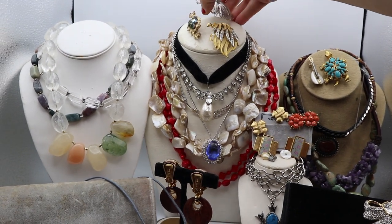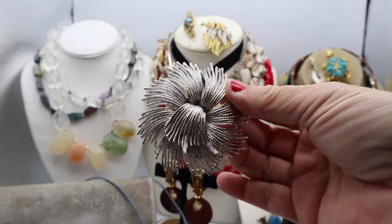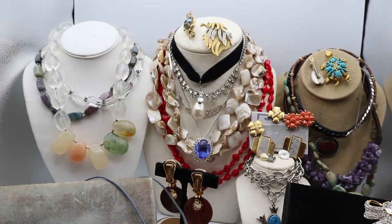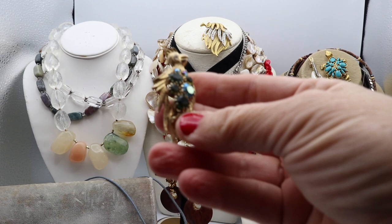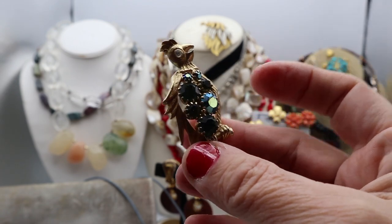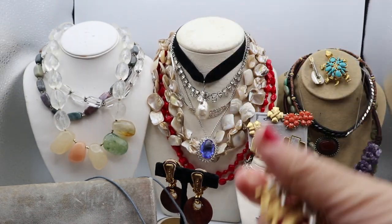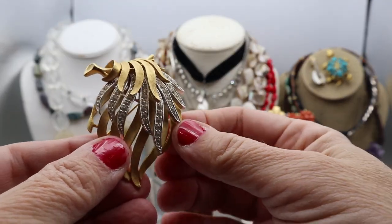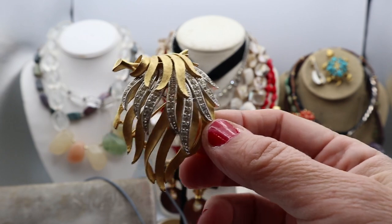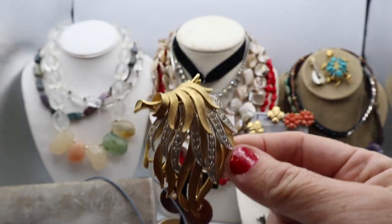Here is a Monet pin. Monet was quite prolific in their jewelry and is getting quite collectible. This one has a nice sort of brushed, almost moving-in-the-wind look. Then here's just an interesting 1950s pin with faceted, bezel-set rhinestones — a figural piece. Here's a piece by JJ; this isn't typical of their work. JJ did more figural pins — a lot of things with cats and animals. This one looks like a sea anemone and has sparkly rhinestones in it.